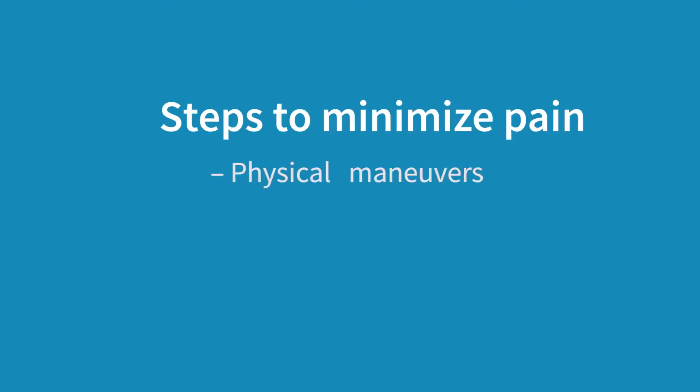Sometimes when we think about ways to minimize pain, our minds jump straight to medications. But it's important to know that there are actually a number of steps we can take that are complementary to medications — used in adjunct or separately. For instance, there are physical maneuvers, psychological interventions, and then the pharmacological interventions.